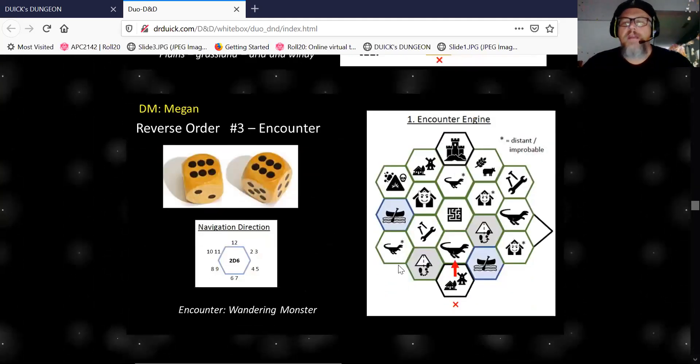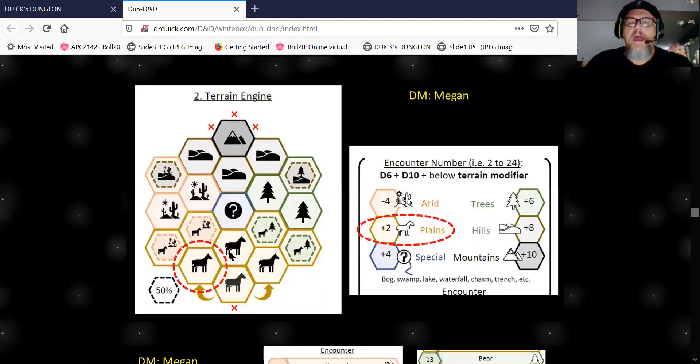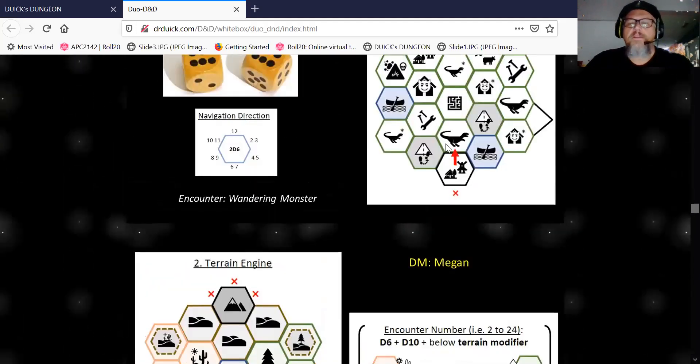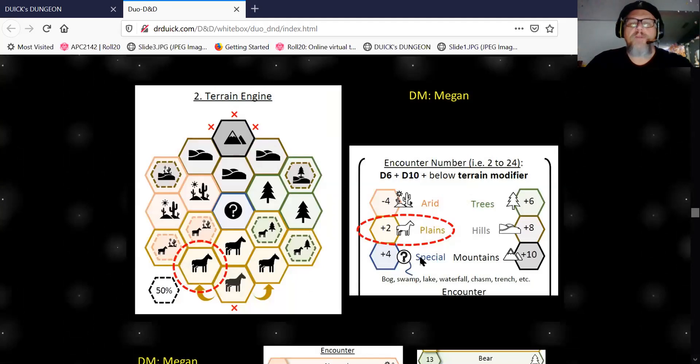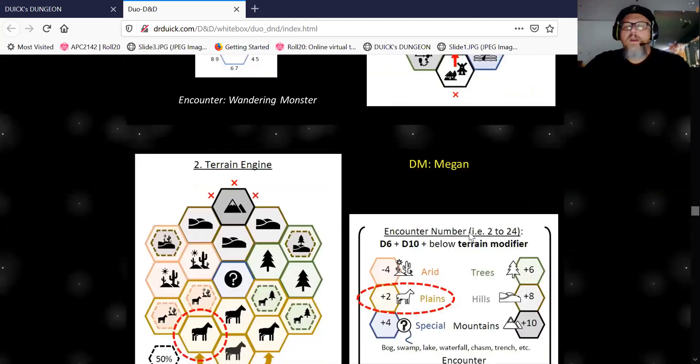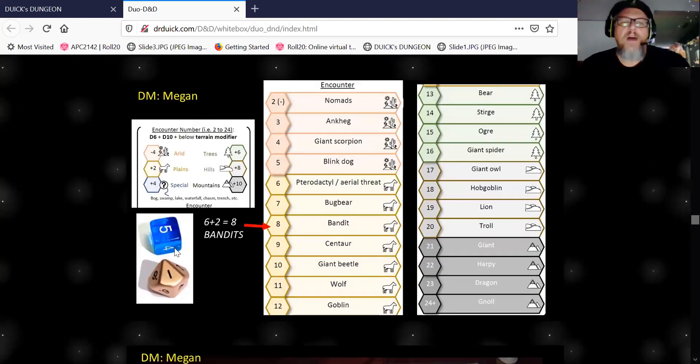Eventually she rolled for the encounter and it pushes us due north — it's a dinosaur! Looking it up on the chart says it's a wandering monster. The cool thing about the hex flower encounter engine is that depending on where you are, you add modifiers. If you're on the plains you get a plus two on your roll. You roll a d6 and a d10 and check the encounter chart. I rolled a five and a one, giving me a six — add two and it's an eight.